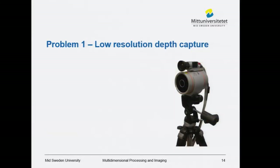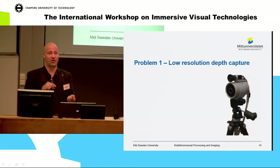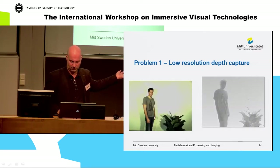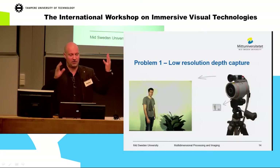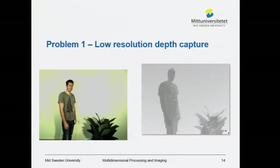But there are some problems. First, range cameras and correspondences from multiple cameras have very low resolution. If we take the combination of a normal camera and a range camera, the pixel of the normal camera versus the range camera shows about 65 times more information in the RGB image. You need one-to-one correspondence in order to render the images. So you have to enlarge the depth map, and if you do that directly you get very bad quality and bad rendering of new images.